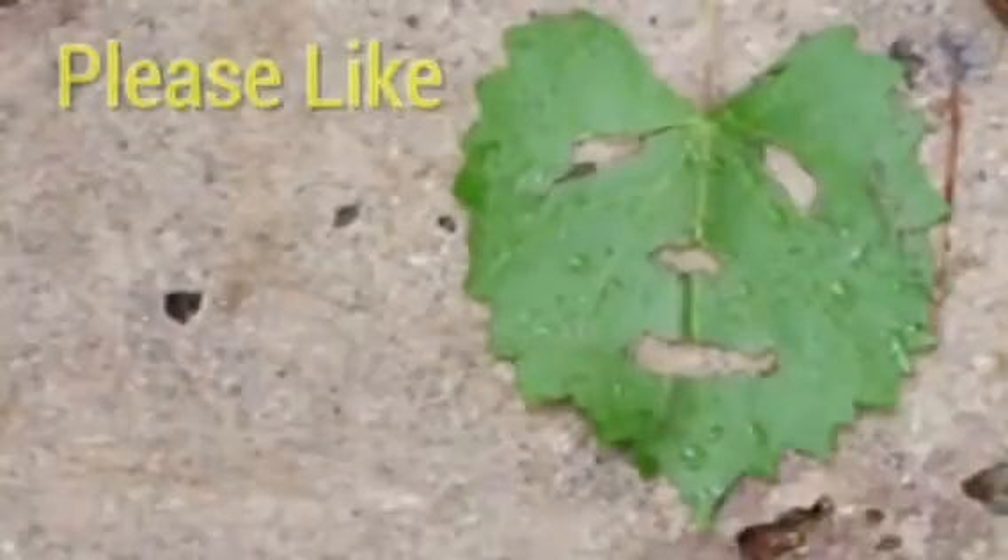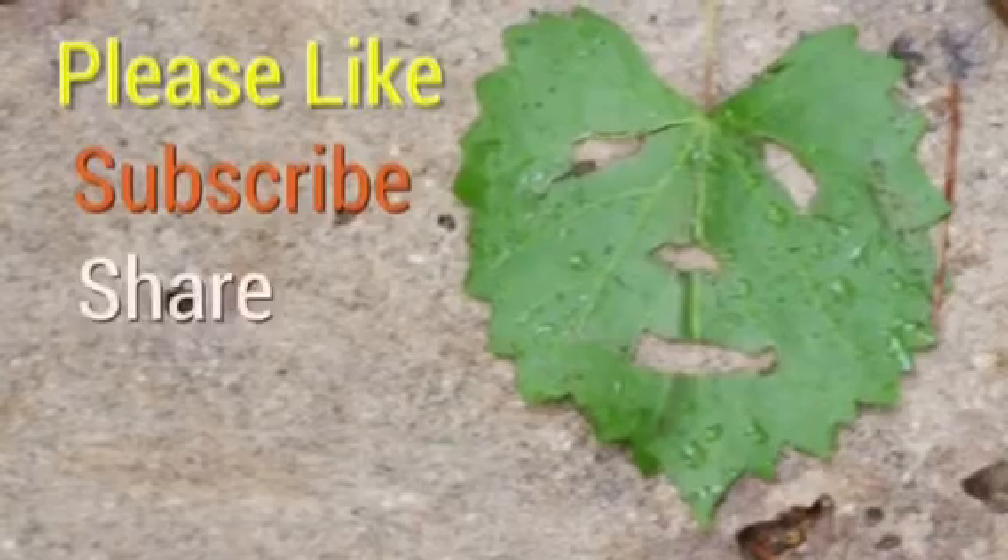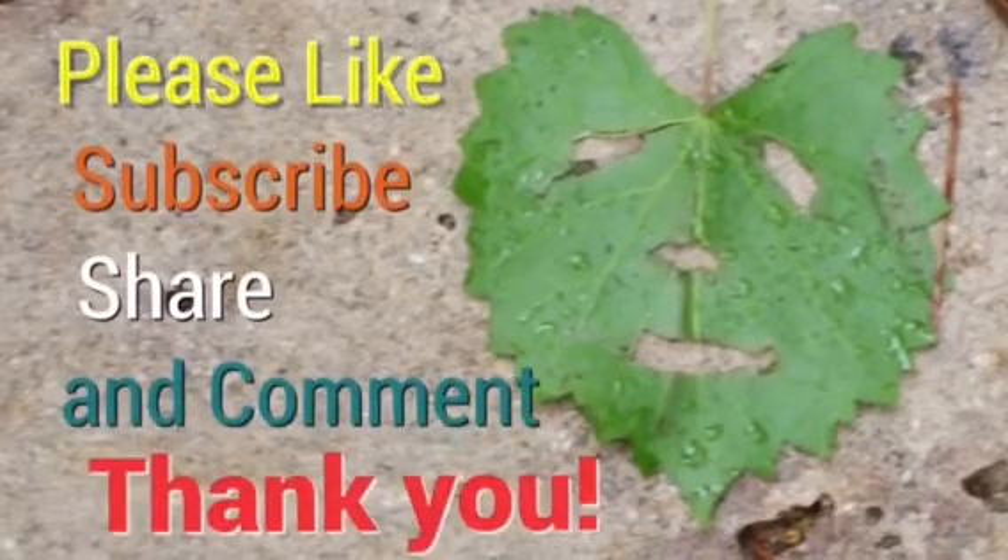Remember, if I don't see you in the future, I'll see you in the pasture. Please like, subscribe, share, and leave a comment below. Thank you.